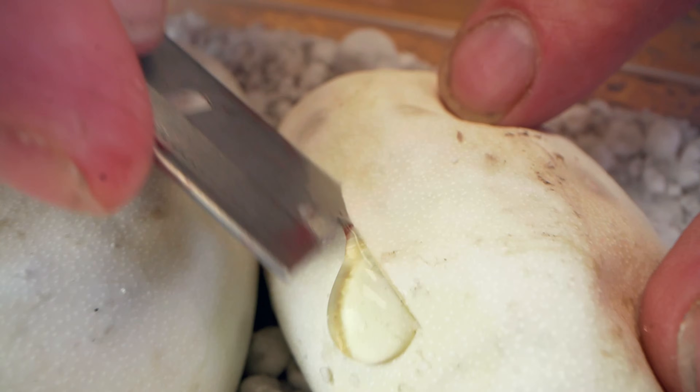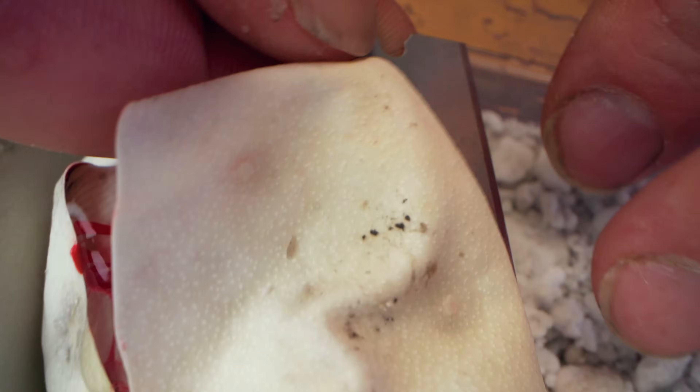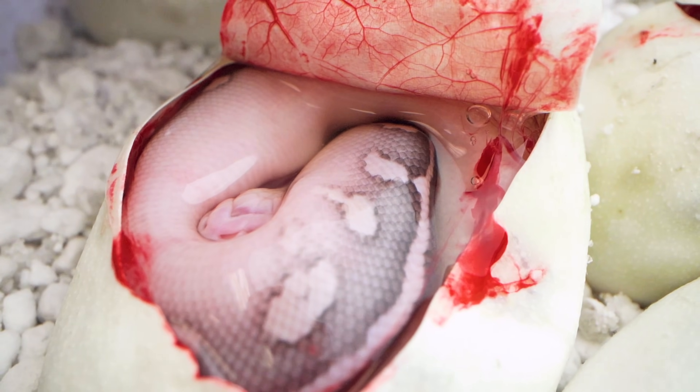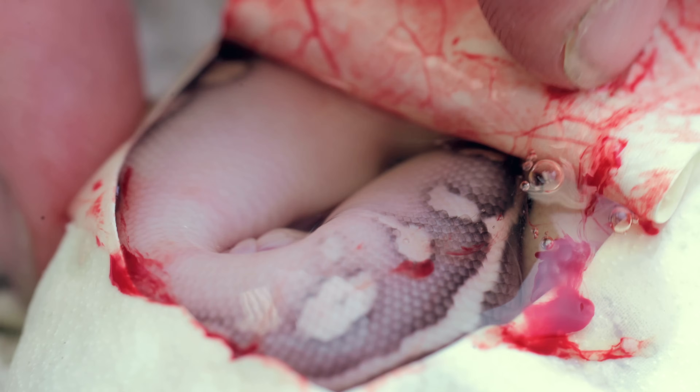Egg number three. So far the odds have been pretty good — I've been loving this, can't complain, not a bad way to start. Egg cutting is awesome regardless. And there you are again, guys — I was just talking about the odds and we hit it again. This is definitely the super pastel cinny lesser. So that's awesome — the all-gene animal. We've got two of them already just out of three eggs. Let's move on to egg number four.